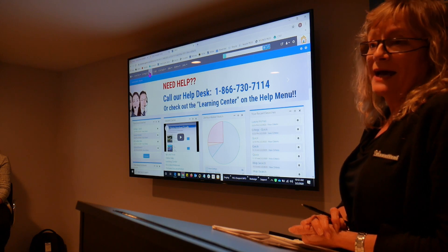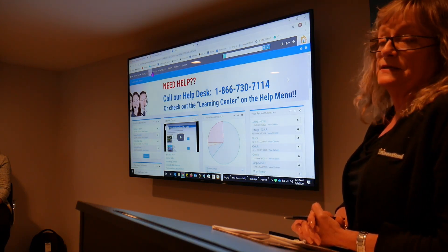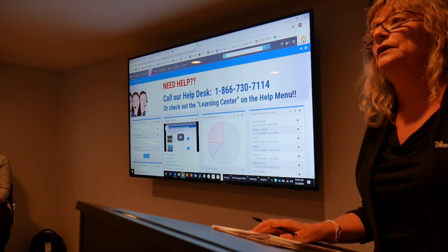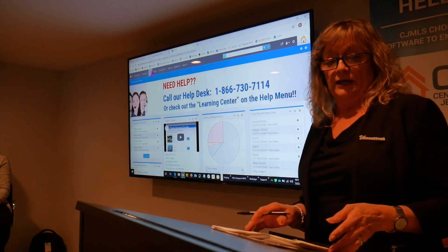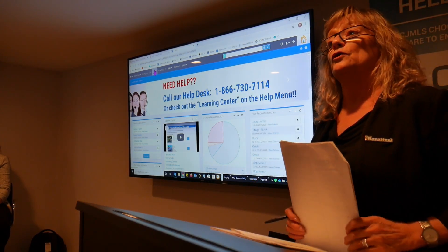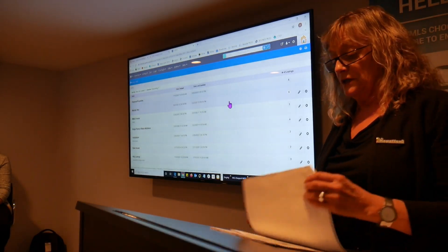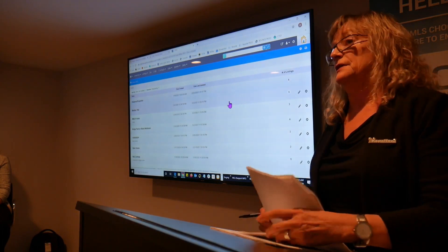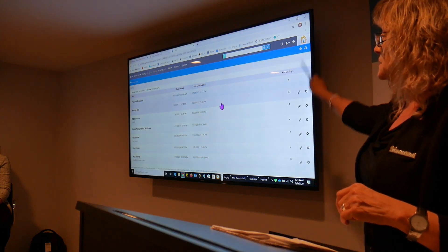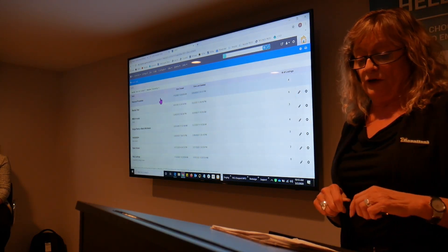The next item over is the tax link. That's not a drop-down — it's simply a button that if you click it, will take you into Remind, who is your new tax vendor. Once you're in Remind, you can do tax searches. Next one over are your carts. You can take listings, put them into listing carts, and then go back and access those listings later.